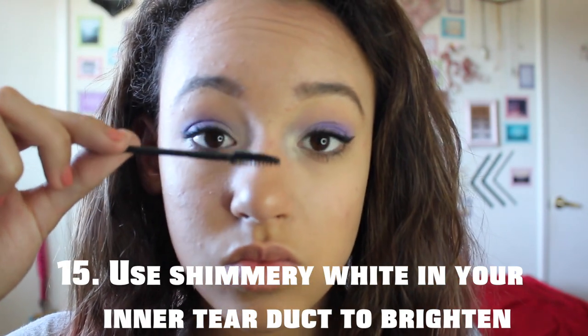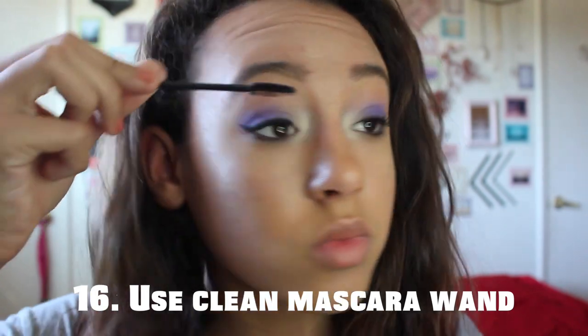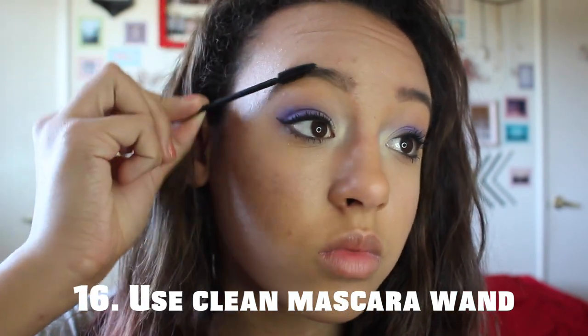You could also keep old mascara wands, or take the free ones from Sephora and Ulta, and use them to smooth out the clumps in your mascara and tame your brows.